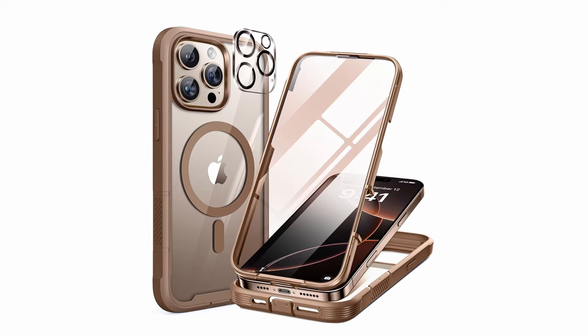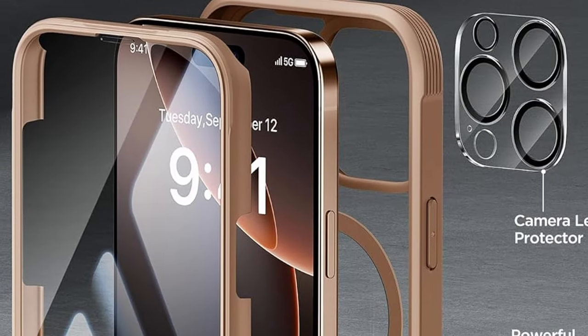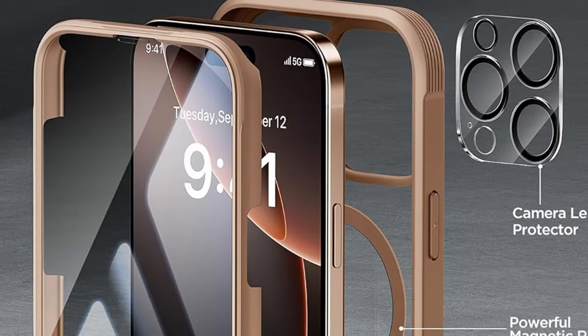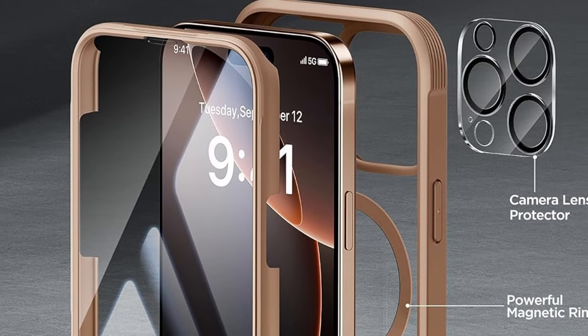The included tempered glass camera protectors safeguard your iPhone's lenses, preserving the original image quality. With its crystal-clear back and stylish design, the Miracase Magnetic not only protects your iPhone but also enhances its aesthetic appeal.